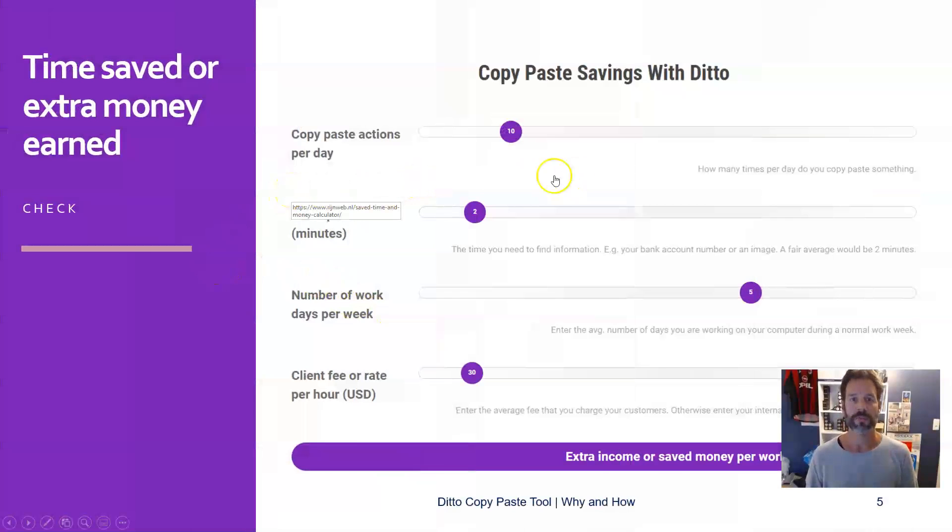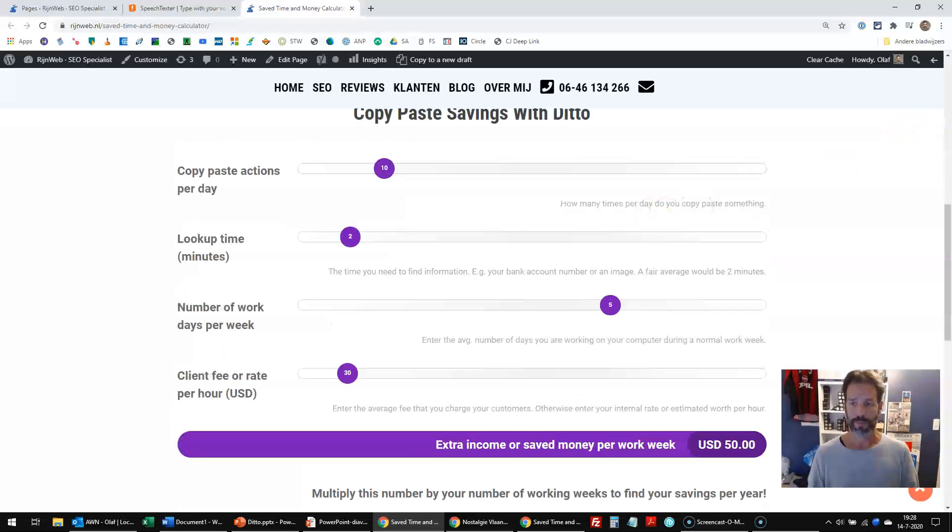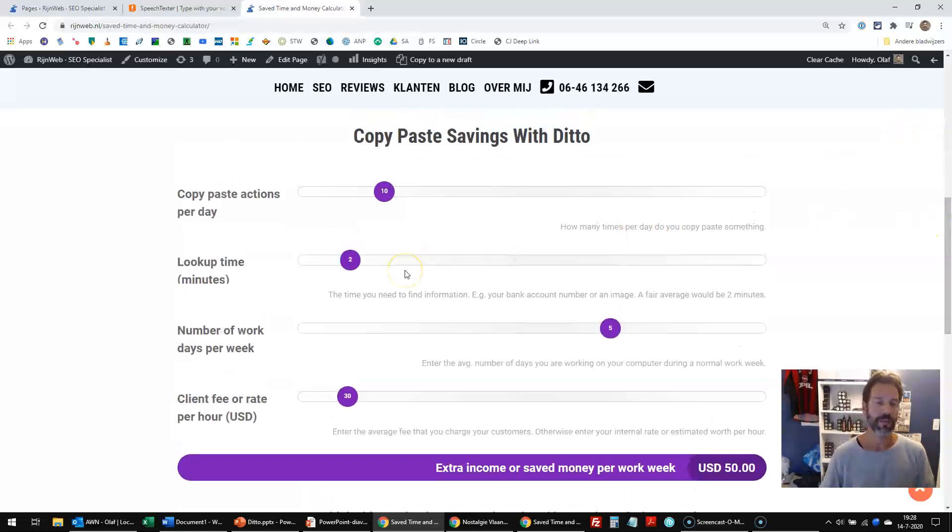I made an easy cost calculator on my WordPress website to show you how this works. Let's go to it and scroll down. So if you have, for example, 10 copy-paste actions per day — which is not even on the high side — and your lookup time is two minutes, you work five days per week, and your client fee or internal rate is $30 per hour, you already save yourself $50 per week, or you could earn $50 more by using this time for your clients.